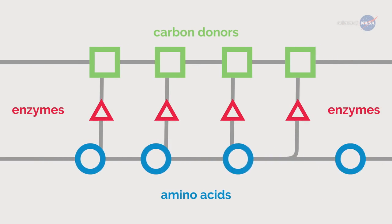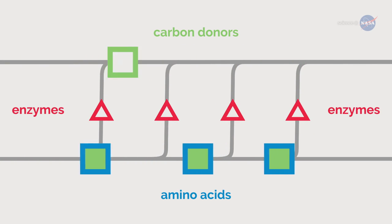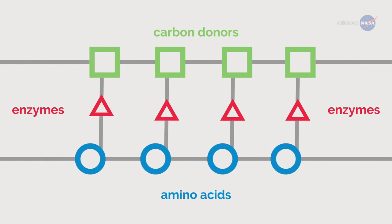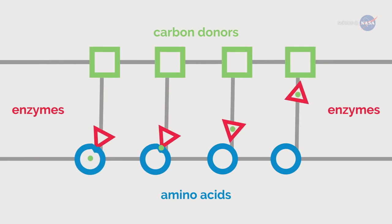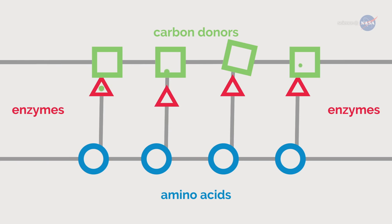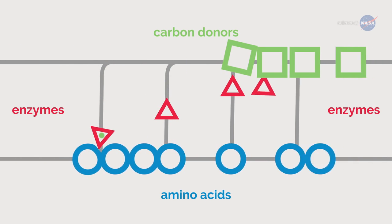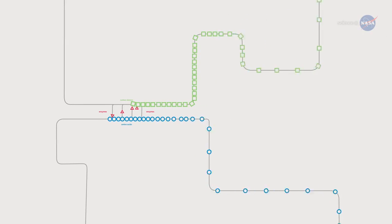In the one-carbon pathway, enzymes help by pulling a single-carbon atom from a folate or other carbon donor and attaching it to an amino acid, thus converting it to a different amino acid. If anything goes wrong — for example, if this chain reaction doesn't work properly, slows down or backs up — the effect is felt down the line.